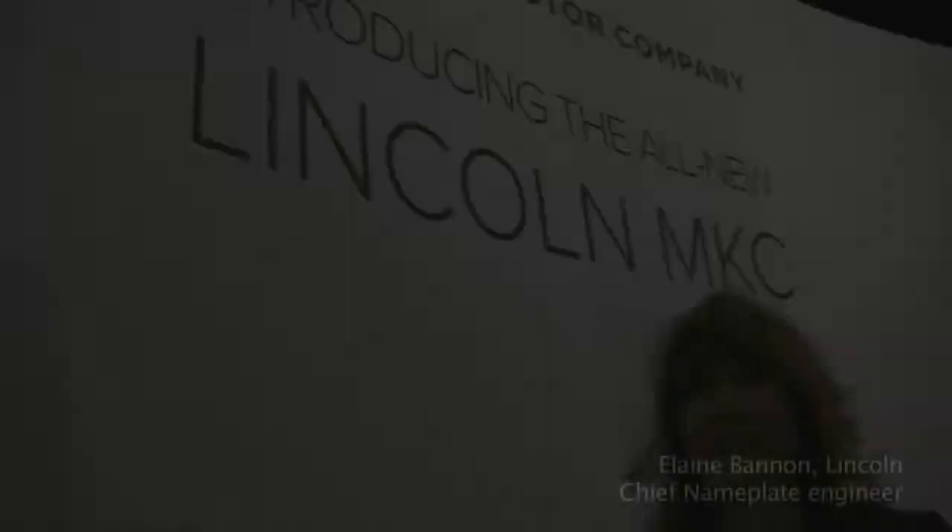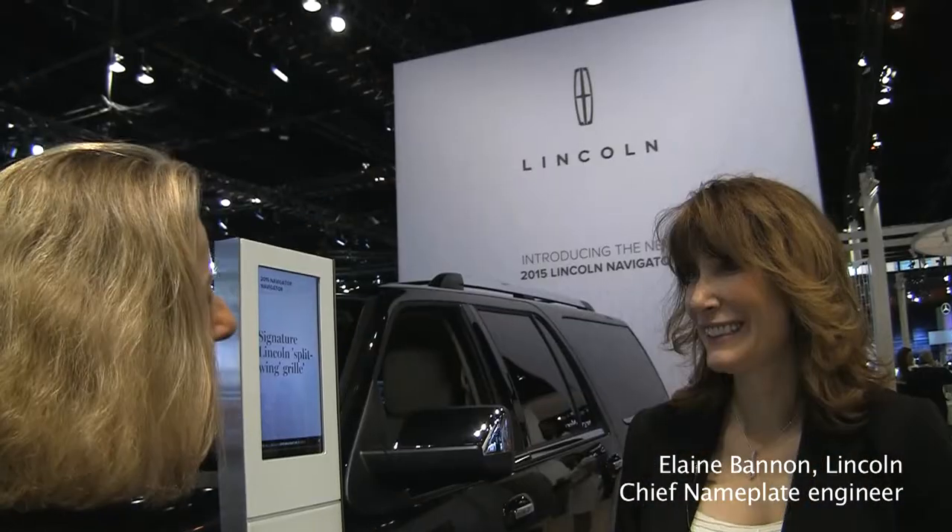Hi, I'm Luann Hammond, DrivingTheNation.com. I am here with Elaine Bannon, namesake engineer for Lincoln.